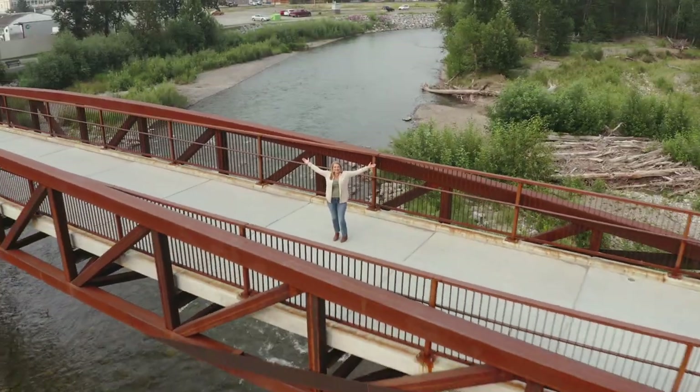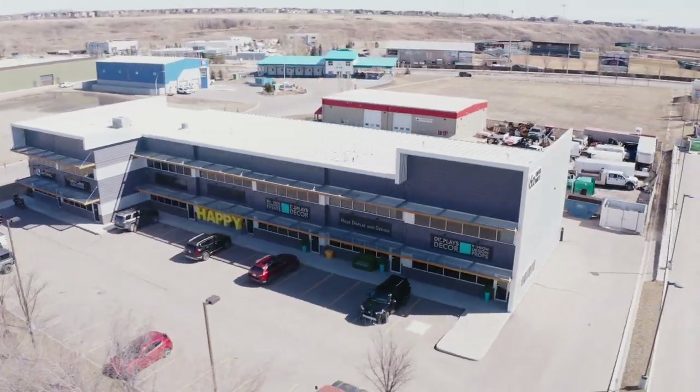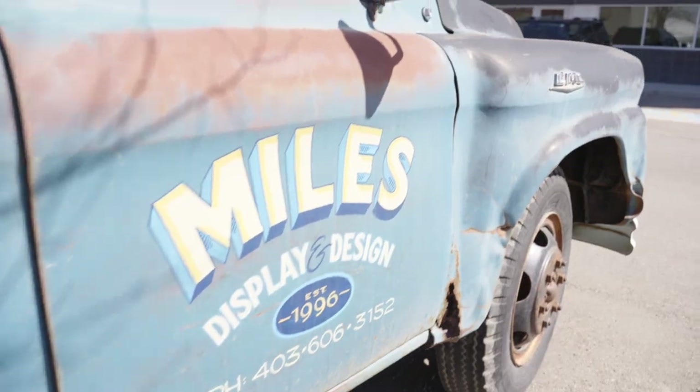Welcome to In the Jump Seat with Jacqueline. I'm so excited about this episode because we're going to interview Patti Tuttle from Miles Display and Design. This company is fantastic. I'm kind of speechless with what they do. So Patti, I could just tell your story, but it's better if you tell your story. Tell us what you do, because you've probably seen what she does and not even known that she does it.